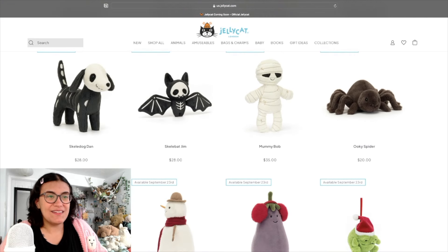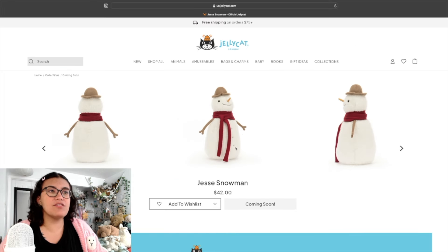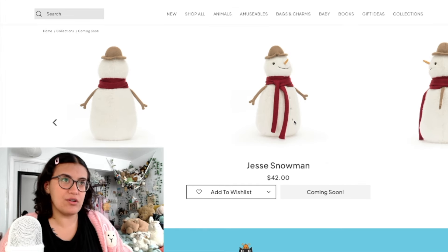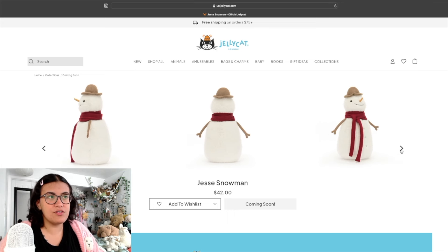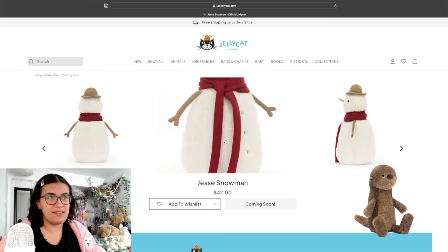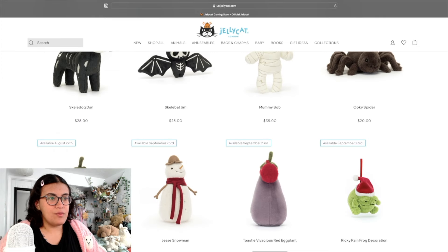Scrolling further — okay, we're getting into some Christmas ones. Jesse Snowman, interesting — I like him, he's really cute. This looks like the kind of guy I would put on a mantle or shelf as Christmas decor. His fur texture looks kind of interesting, kind of reminds me of Brook Otter that just came out — that same look to it.